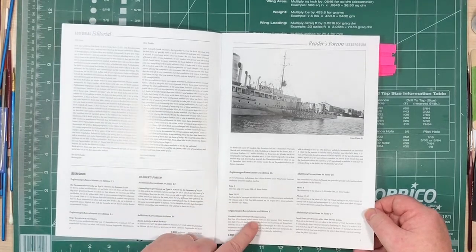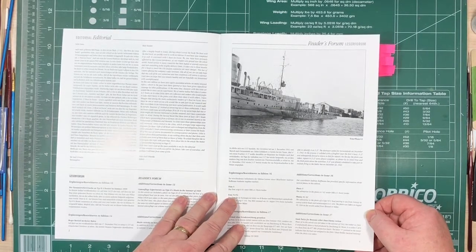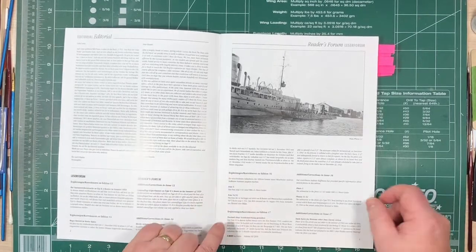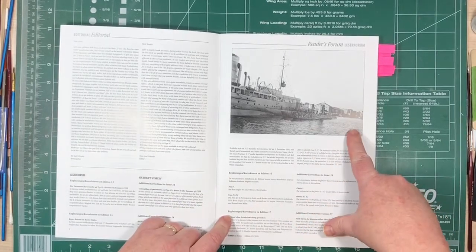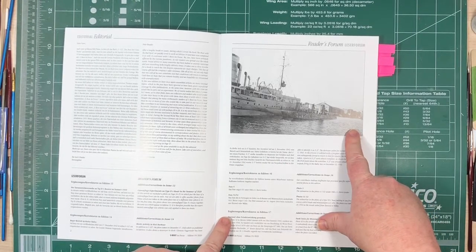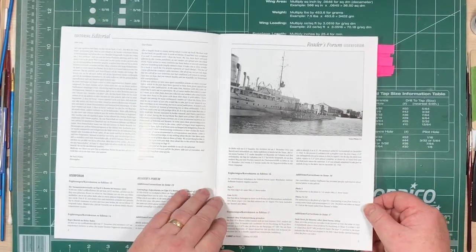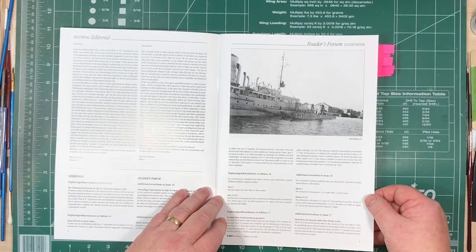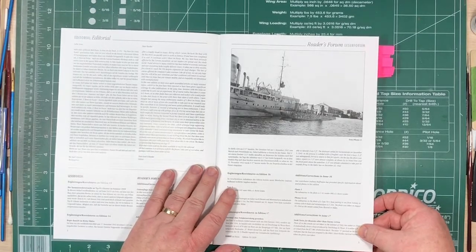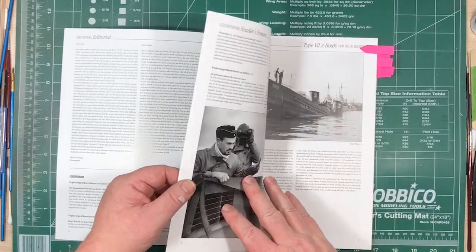Reader's Forum is where people share photographs from their collections that follow on from photo sets featured in previous issues — like this one here, camouflage Type 2 U-boats from before the war. There was an article on those in a previous issue, and somebody had this photograph in their collection so they shared it. You also get corrections when somebody has a photograph or evidence showing there's more information about something.